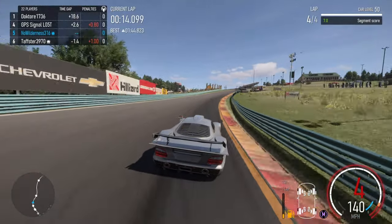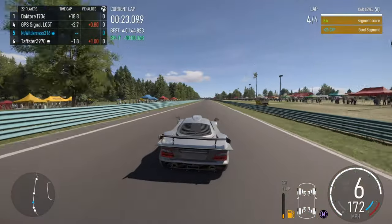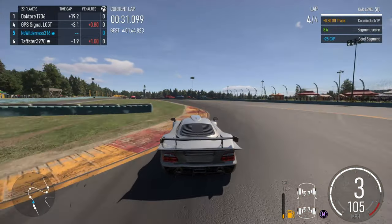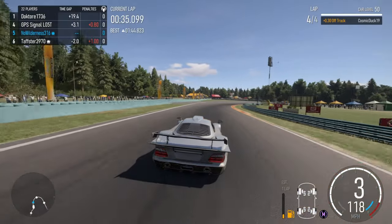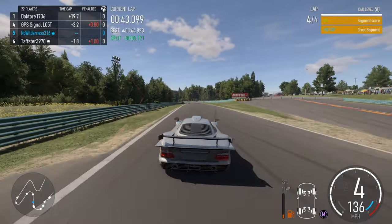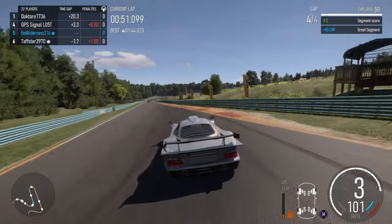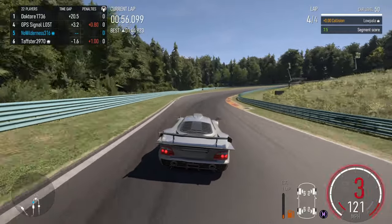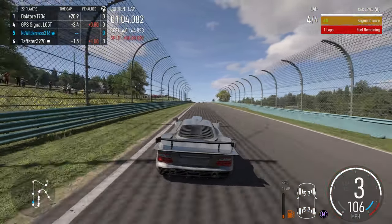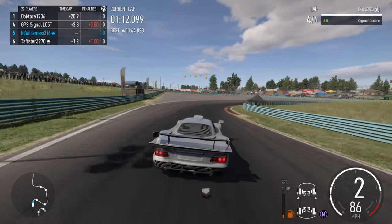Still not doing the best through that corner. I know this guy has to really let off to go through that chicane area. All right, slowly catching up — he's kind of pulling away but this is the last lap, so we could secure fifth.